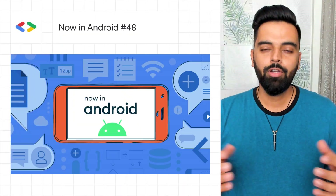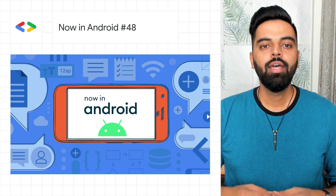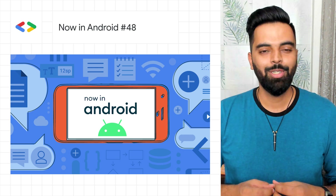Hello, I'm Anuj Bugal for The Developer Show. This is your weekly update on the coolest developer news from Google. There are a lot of updates in the latest Now in Android 48, and here are the top two things you need to know.